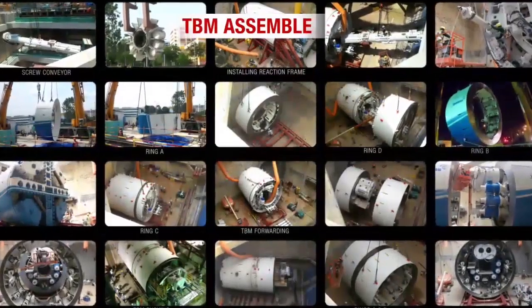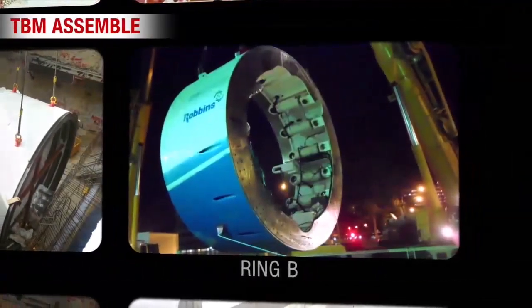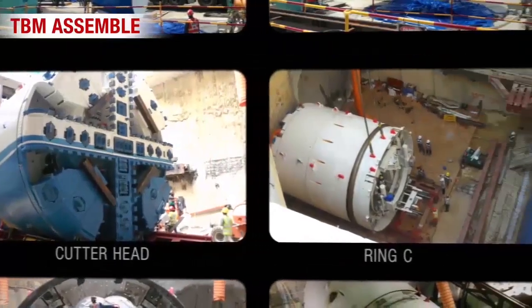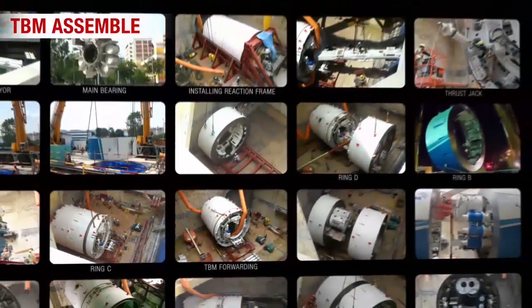The TBM machine started drilling from Tampines East Station to the boundary interfacing Contract 925A. Subsequently, the different parts of TBM such as the front shield, cutter head, man lock, metal shield, erector, screw, and torque shield were lowered down and assembled via a launching shaft.